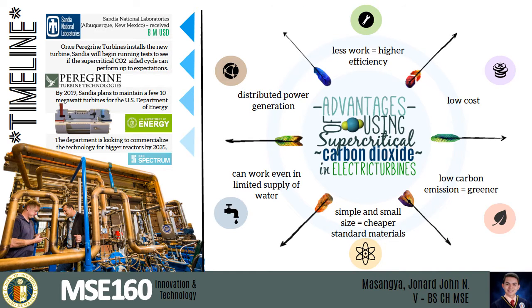Right now, Sandia, one of the task laboratories studying this future technology, will begin running tests to see if this supercritical carbon dioxide-aided cycle can perform up to expectations. By 2019, they want to mature this technology and plan to commercialize it for bigger reactors by 2035.